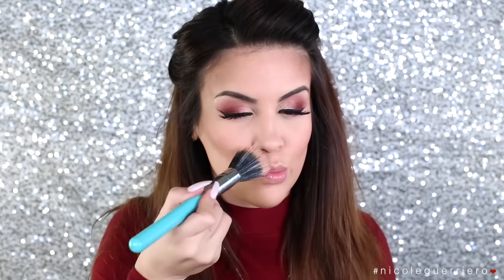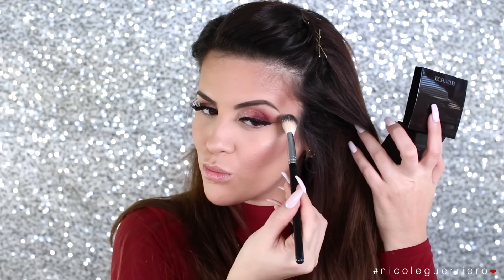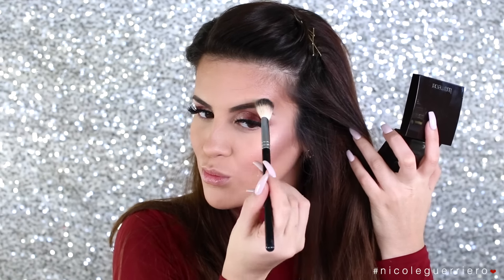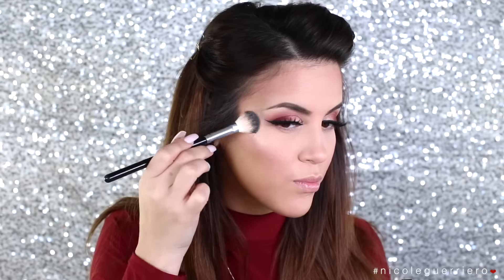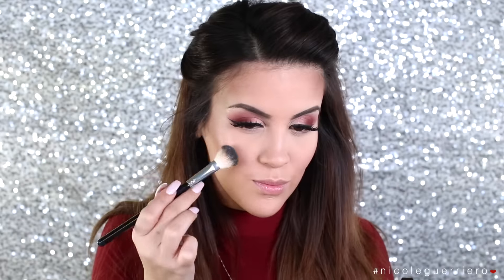To highlight — because I can't skip it even if it is winter — I'm gonna use this Matte Radiant Baked Powder Highlight from Laura Mercier in the color Highlight One. I was pleasantly surprised, it gave off such a beautiful highlight even though it's technically a matte highlight — I don't know how that works, but I just loved it so much. So I'm gonna highlight the highest points of my cheeks, the tip of my nose, a little on my cupid's bow, and just wherever you want to highlight your face.